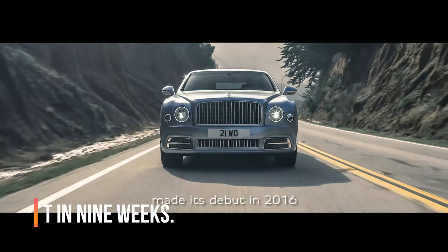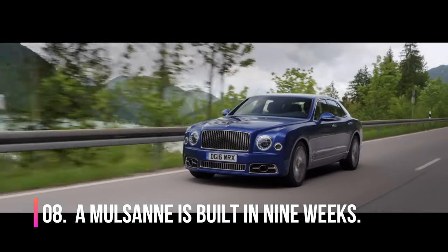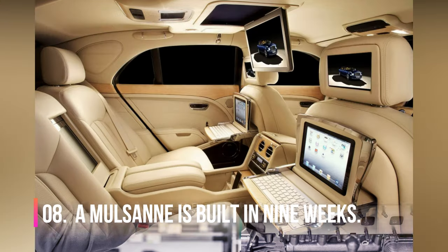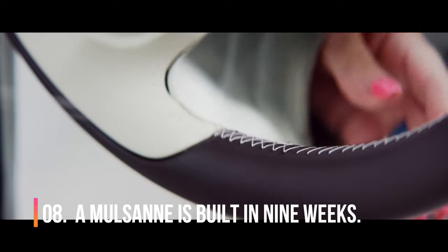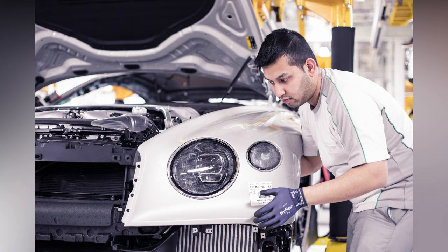Number 8. A Mulsanne is built in 9 weeks. It takes 30 engineers about 13 and a half hours to build one W12 engine, and about 136 hours — over 5 days — to complete the interior trim on a Mulsanne. Every Mulsanne steering wheel takes 1 person, 10 meters of thread, 5 hours, and 620 stitches to complete. It takes a team of people 12 hours to sand and polish every single car to achieve the Mulsanne's best-in-industry paint finish.